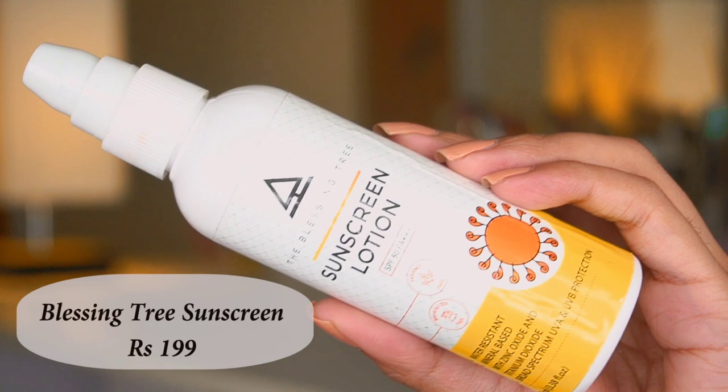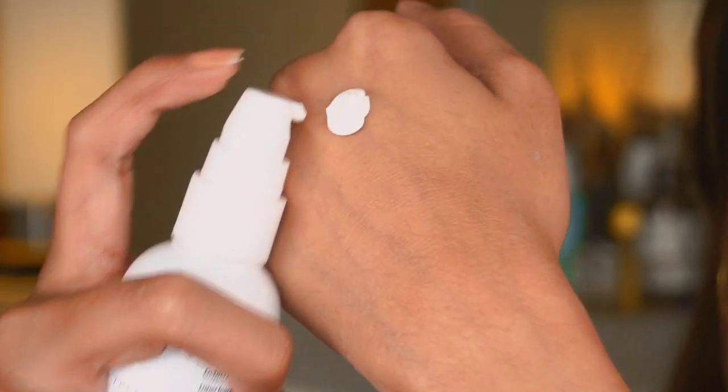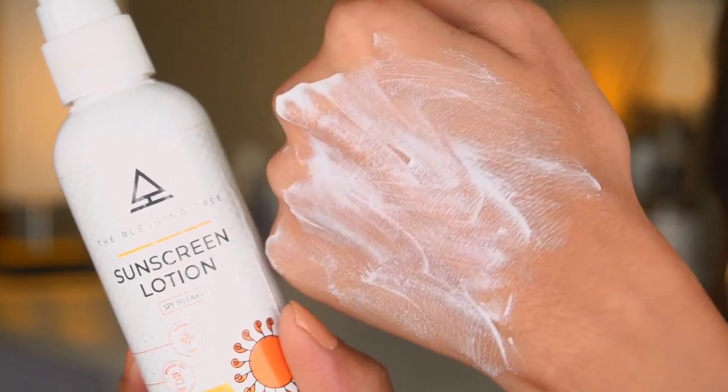The next sunscreen is the Blessing Tree Sunscreen Lotion, which retails for 200 rupees. This is actually my new favorite sunscreen. It's a physical sunscreen with SPF 50. I feel like it's the best sunscreen for dry skin people. The consistency is very liquidy, and when you put it on it gives you that glossy, dewy type of skin. So many subscribers recommended this to me, and I am really impressed.